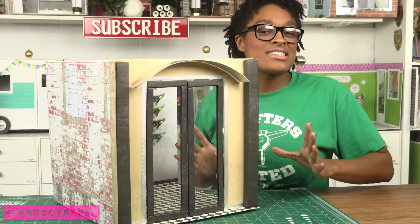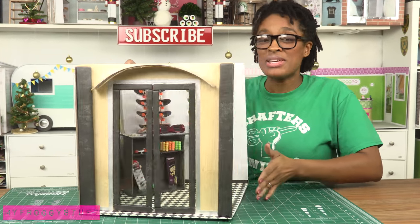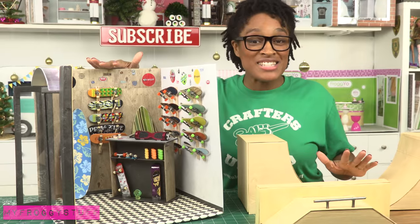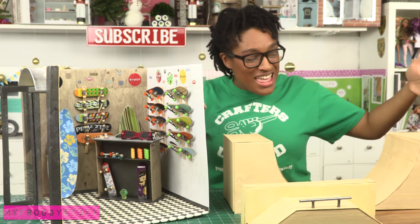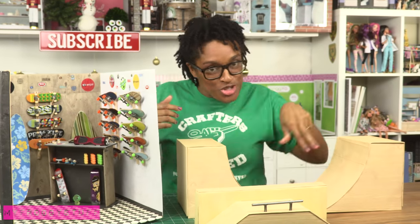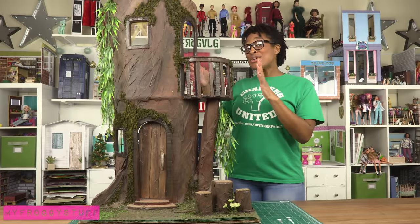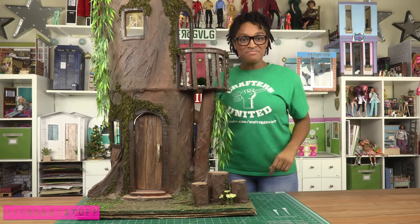Our skateboard shop — really a board shop because we even put our surfboards in it. It's a great place to store all of your fingerboards, and we've made some of our own. There are also ramps so you can actually use them.